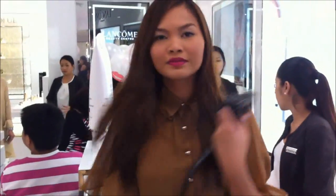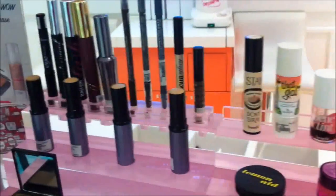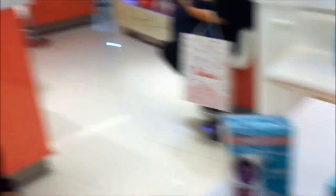We have Beauty Junkie Martha here — I love her outfit, so pretty. I'm now here at the Benefit counter and I just want to test out some of the products. This is the Benefit For-fessional — it's so amazing, it's their bestseller.